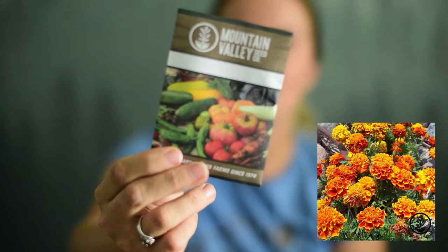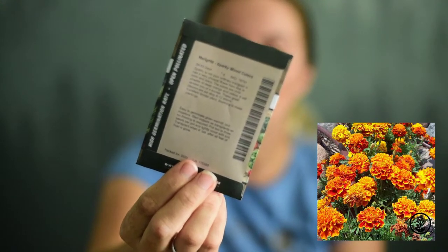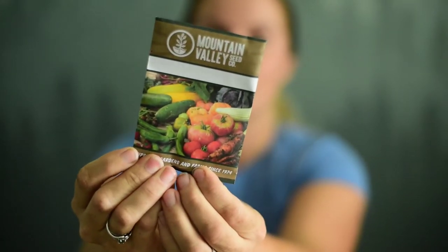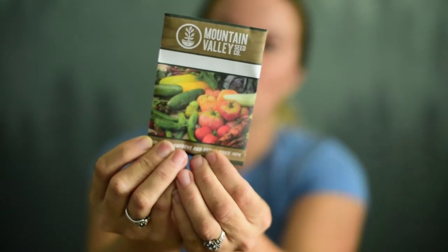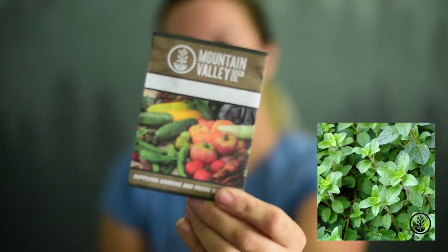Next up we got marigold — a sparky mixed colored marigold. And this one is a summer squash zucchini black beauty. Oh, I haven't grown a black beauty zucchini before. Then we've got oregano, common Italian. Got to get that herb garden going.